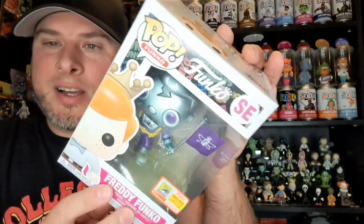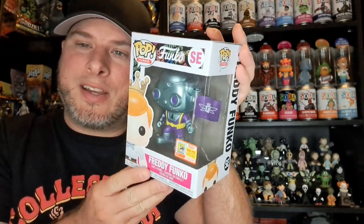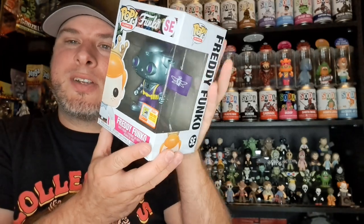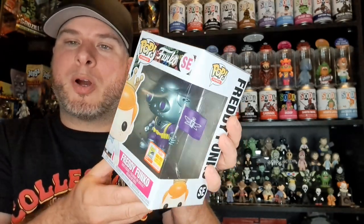The next one is this awesome Purple Space Freddy. This one is so cool — 2,000 pieces, so it's more limited than the other one. Man, this thing is super cool with the purple space design.